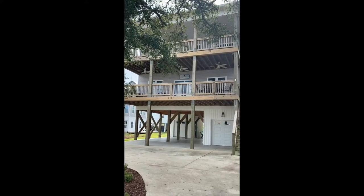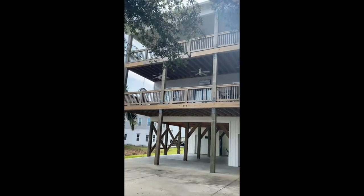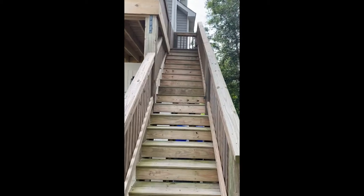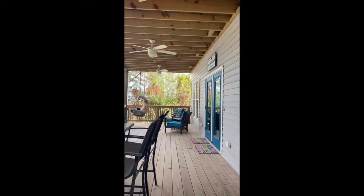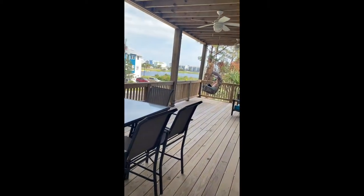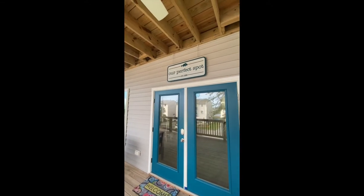Your next Carolina Beach vacation getaway awaits you. This two-story, four-bedroom beach house offers all the luxuries of home and more, including smart TVs in every bedroom. Enjoy meals on the front deck overlooking the lake or your morning coffee on the swing, taking in the solitude and wonderful breeze. We call it our perfect spot.